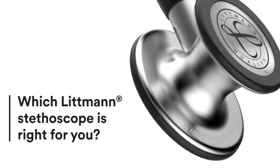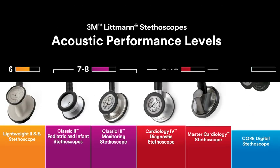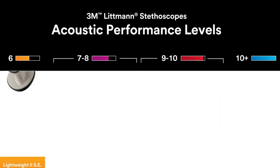Perform at your best with a Littman stethoscope suited to your needs. No matter how you care for patients, there is a high-quality Littman stethoscope designed to provide you with reliable acoustic performance and comfort.